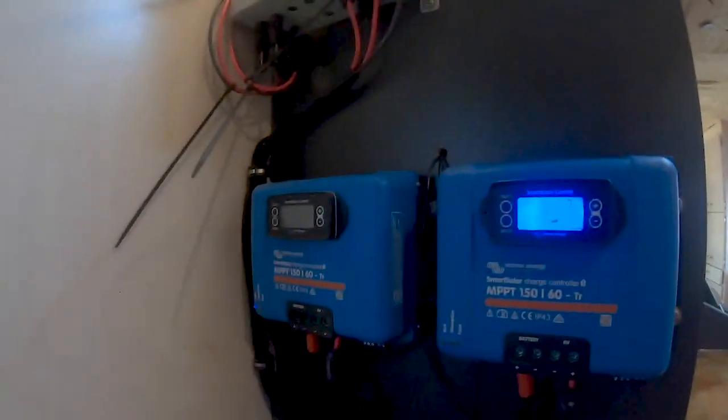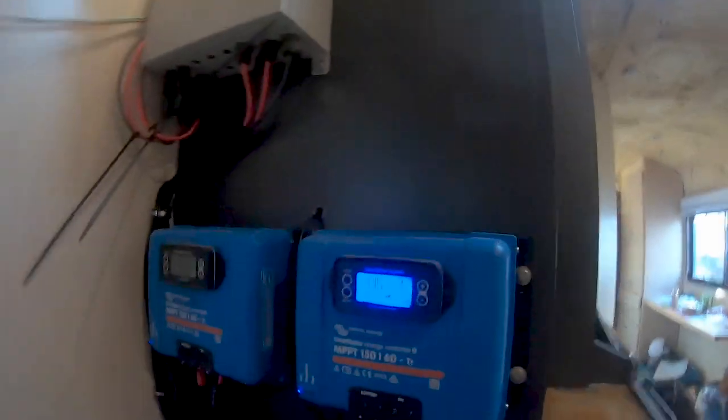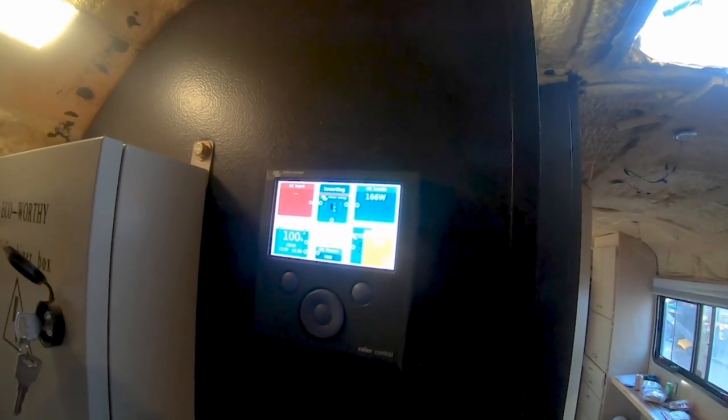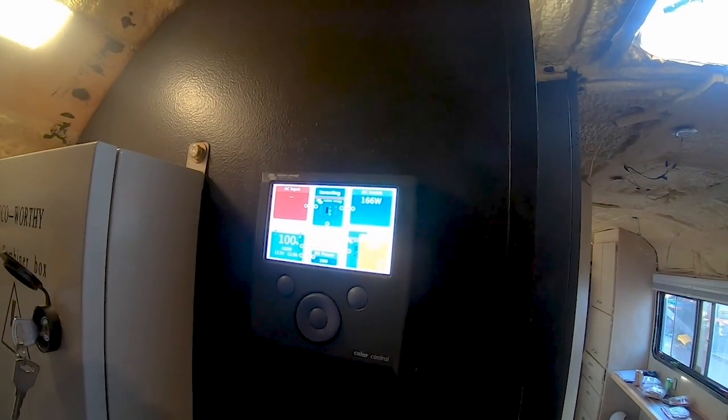That is it for today's video. Still off the grid, still bringing in a little bit of power towards the end of the day. Starting to use a little bit of battery — at 13.5. Going to cook a quick meal, clean up a bit in here. Catch you all tomorrow.